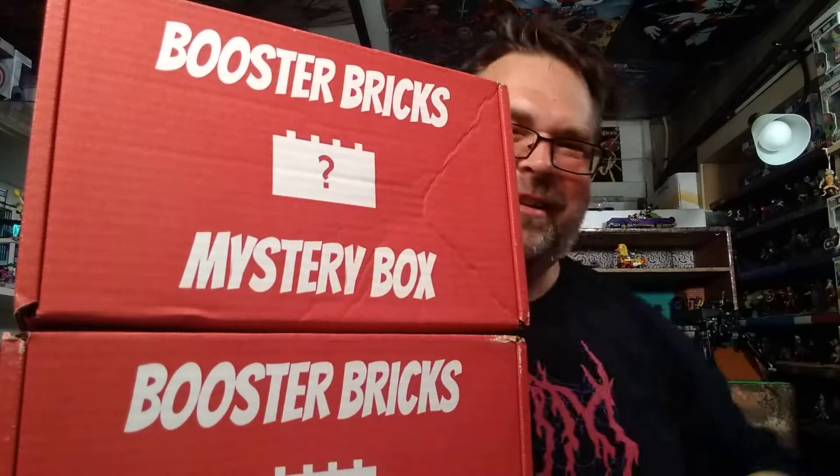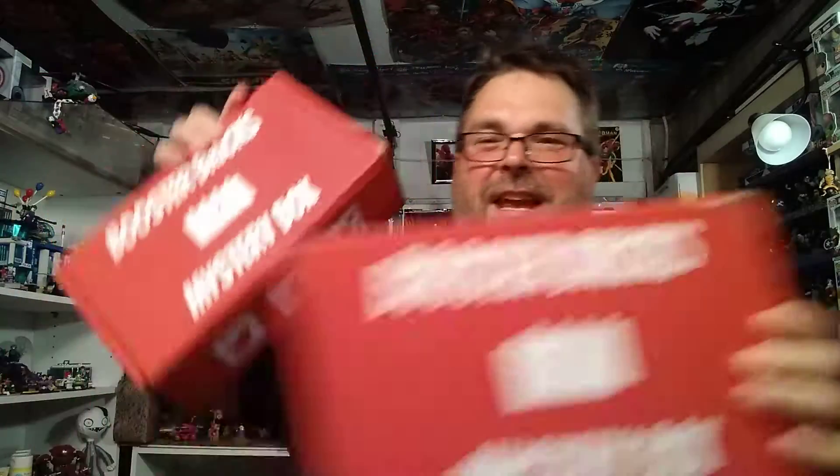Hey friends, it's Big Stew here. Thanks for hanging out with me again. Today we have two booster brick style boxes. First off, let me show you my Venom shirt I got from the last box. It fits across the top and he's dropping down - I'm raising my arms trying to raise my shirt up a bit. Anyway, it's comfortable and this is what I got from the Loot Crate Invaders box.